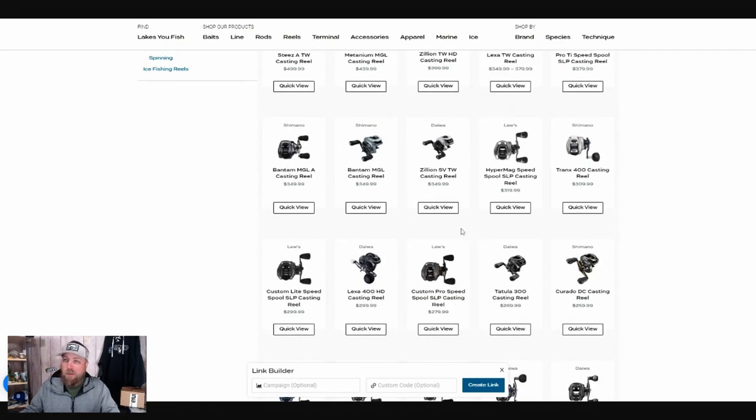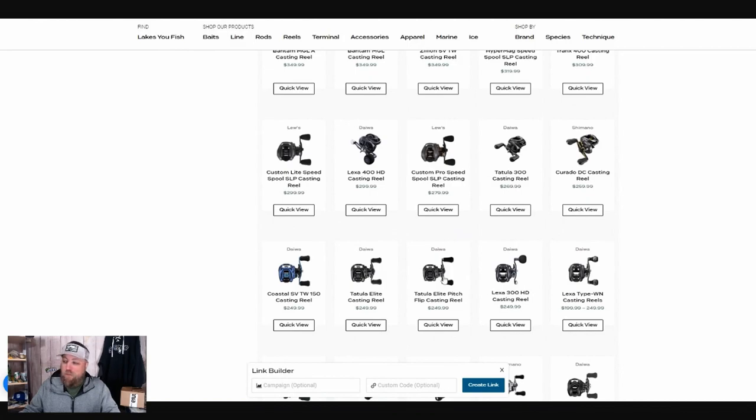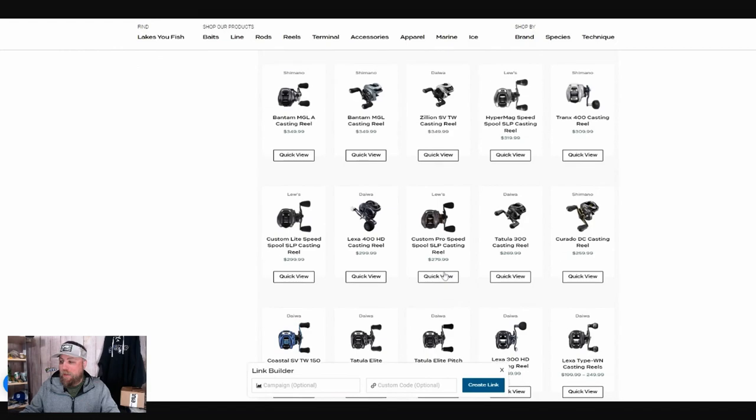There were a few other votes for the Tatula Elite Pitch Reel Flip Cast, but they were out of stock at Omnia, so that eliminated that one. In the end, I thought about trying Lew's, but I've never used a Lew's. If I was going to make my first big $300 to $400 reel purchase, I didn't want to go with a brand I wasn't comfortable with. So that kind of left Lew's off the table for me — but maybe in the future that's a reel I check out and review on the channel.